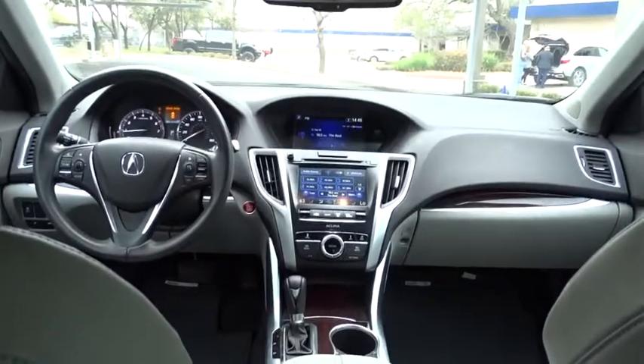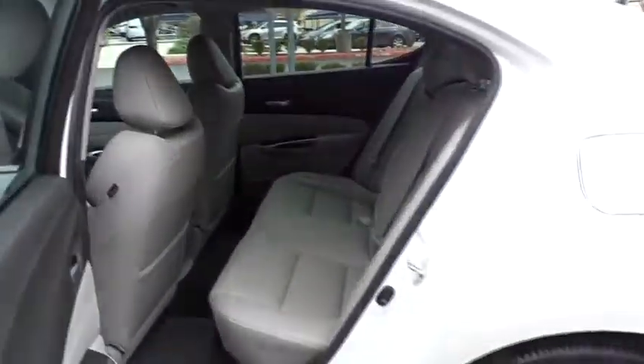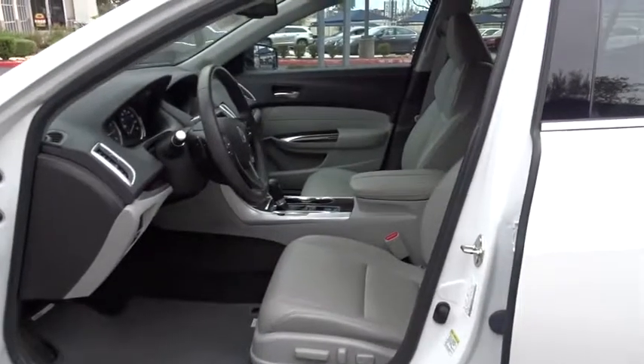Four wheel disc brakes, aluminum wheels, universal garage door opener, and front wheel drive. This vehicle is Carfax certified one owner and qualifies for the Carfax buyback guarantee. Take this vehicle for a spin and see why so many shoppers are now proud owners.